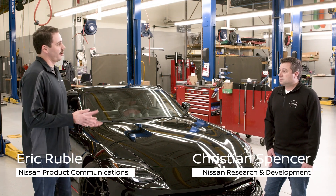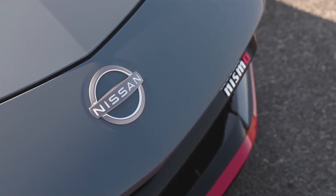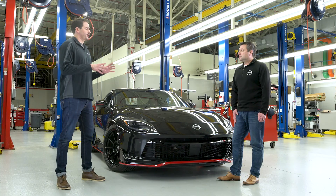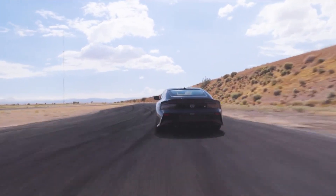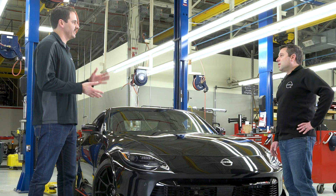I'm here with Christian Spencer with Nissan R&D and we're taking an up-close look at engineering on the 2024 Nissan Z Nismo. This time we're talking about aerodynamics and cooling. Christian, I know you spent a lot of time on the track in California, Arizona, these desert climates, and 100 plus degree heat. I'm sure some of those days weren't much fun, but can you tell us why that extreme heat testing is so important?